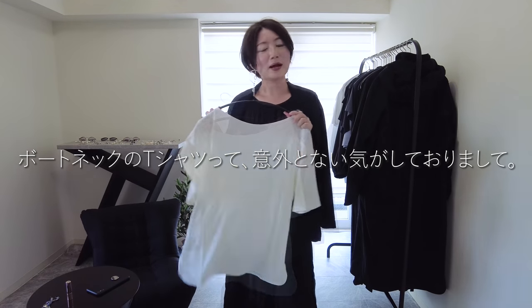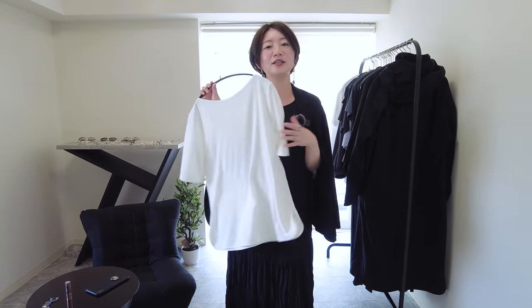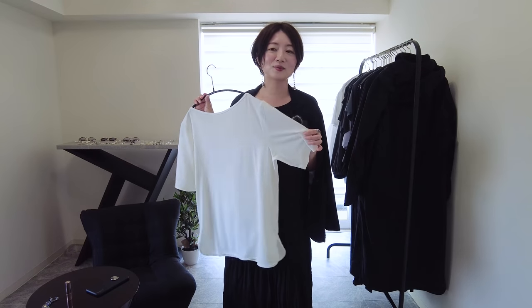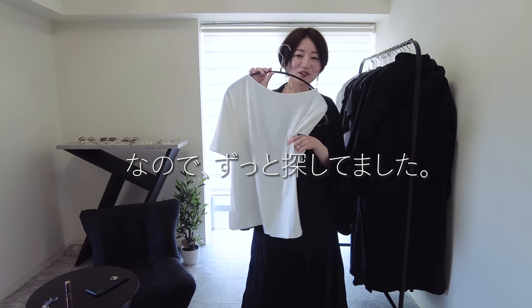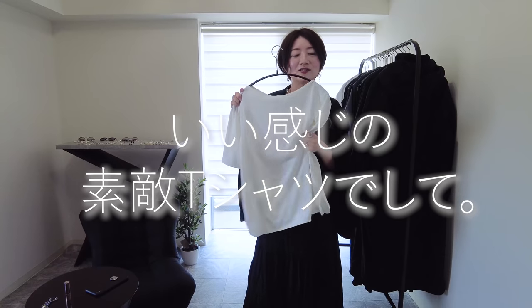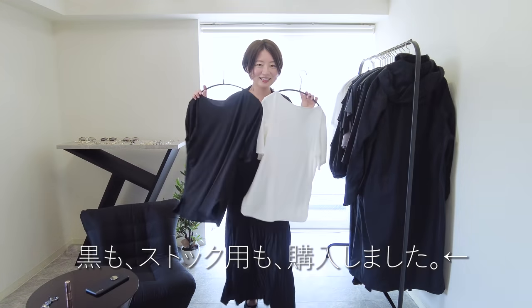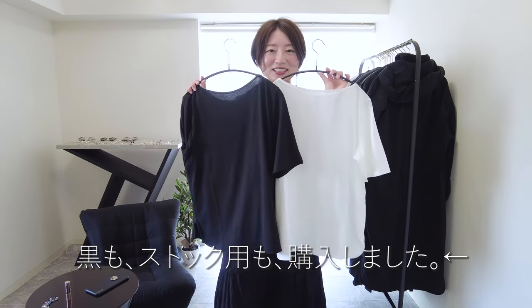まず今回のラインナップを見て実物を確認したいと思ったのがこちらのTシャツです。商品名はエアリズムボートネックTシャツというアイテムです。私本当にボートネック系が大好きなんですが、意外とあるようでなくて、こういうちょっとレディーライクなものが軽い素材で作られているものが本当に少ないので、試着してみたらなかなか良かったので購入してしまいました。気に入って黒も購入しました。